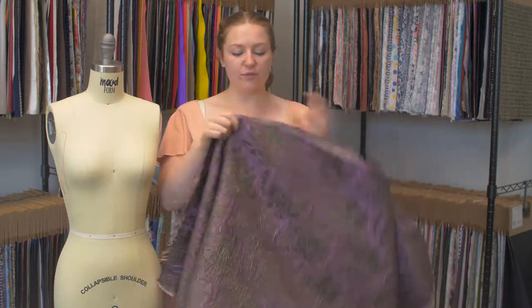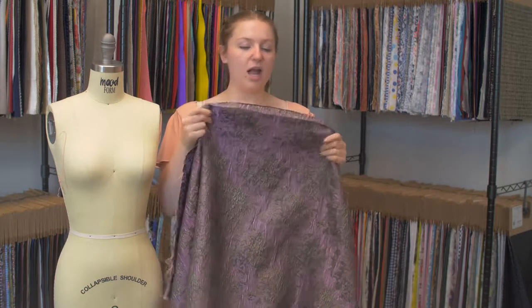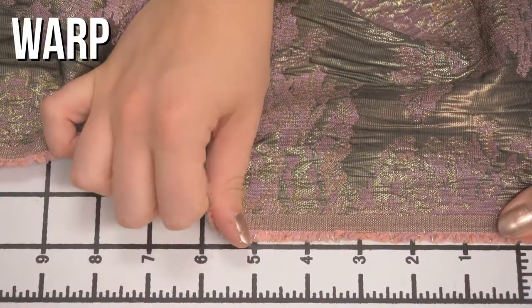This is product number 313639 — Mood's metallic pink nude and black abstract brocade. This product has a textured, kind of rough hand, but it's not uncomfortable. It doesn't have any stretch and it is mostly opaque.